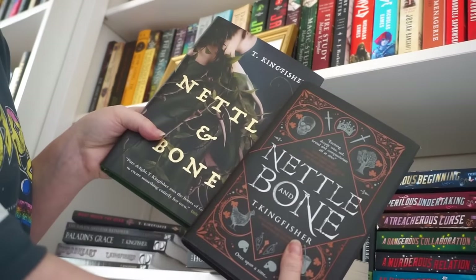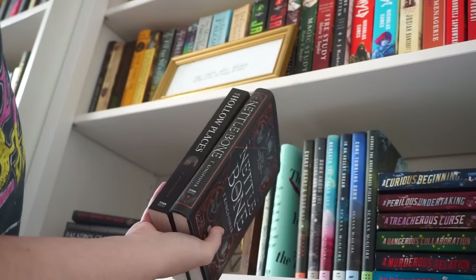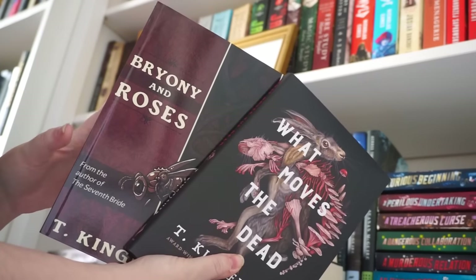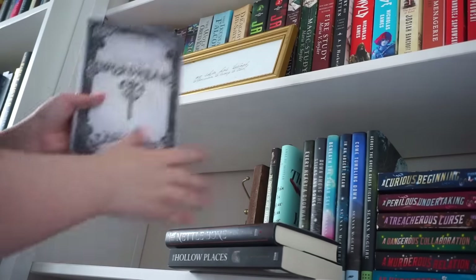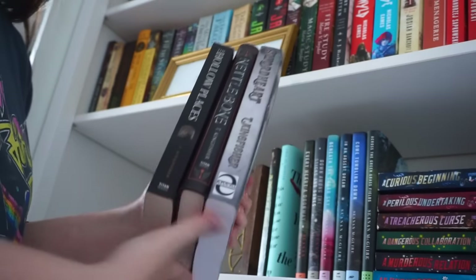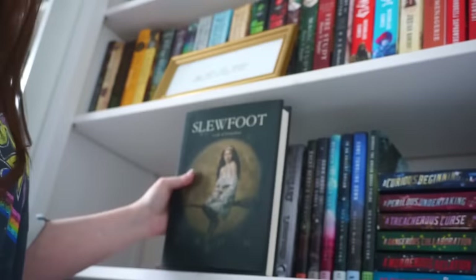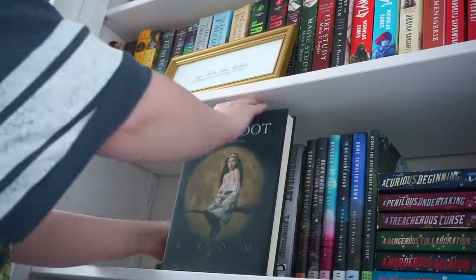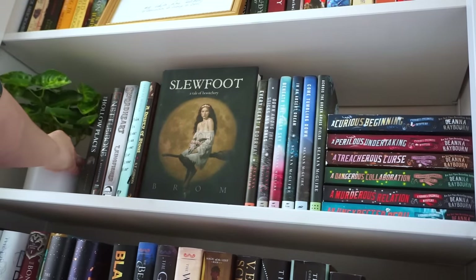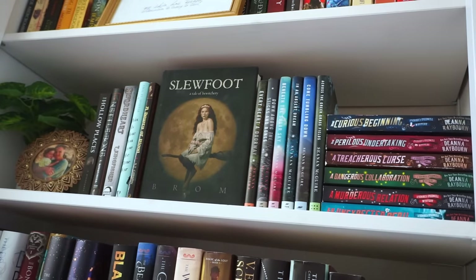I also have two editions of Nettle and Bone — looking at the spines, I think I'm going to put this one on the favorites shelf; those look nice together. These two I have not read yet, so they won't go on the favorites shelf. These two I liked but they're not my favorites — I gave both of them four stars. And then we have my actual favorite T. Kingfisher book, probably my favorite book ever. So those are the three I'm going to put on the shelf. And then we have Slewfoot, which I'm going to have facing out because I love this cover. I played around with the plant placement and I think I can fit both the picture and the plant in — yeah, I like that.